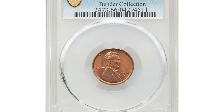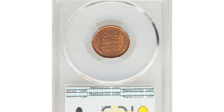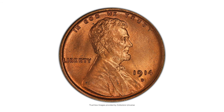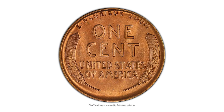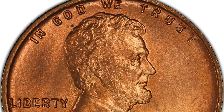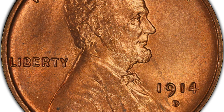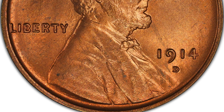This is a 1914-D Lincoln cent in Mint State 66. The 1914-D is one of the premier keys to the Lincoln cent series, boasting one of the lowest mintages in the set with less than 1.2 million coins struck. This early Denver Mint issue is considerably more challenging in high grade than the more famous 1909-S VDB. The most Mint State survivors show up in MS63 and MS64 in Brown and Red and Brown categories.